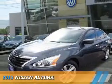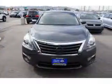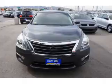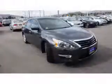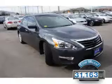Presenting the 2013 Nissan Altima, powered by a 2.5-liter four-cylinder engine and an automatic transmission. With fewer than 35,000 miles, this vehicle has a long road ahead.